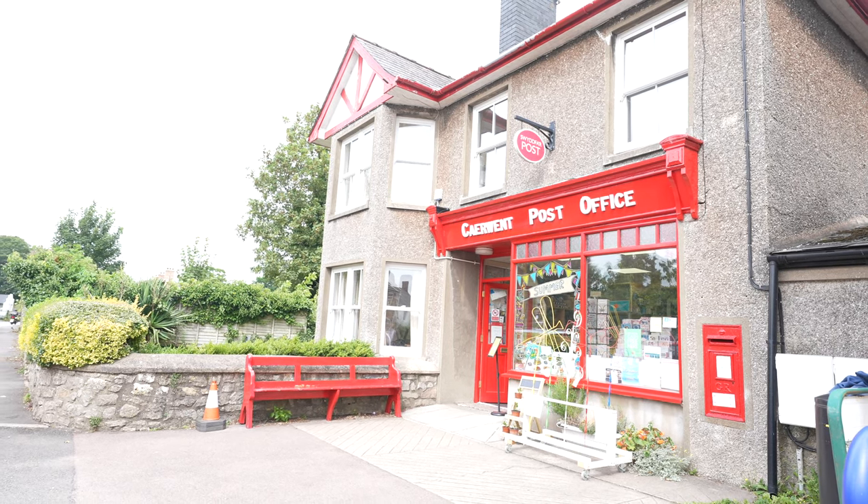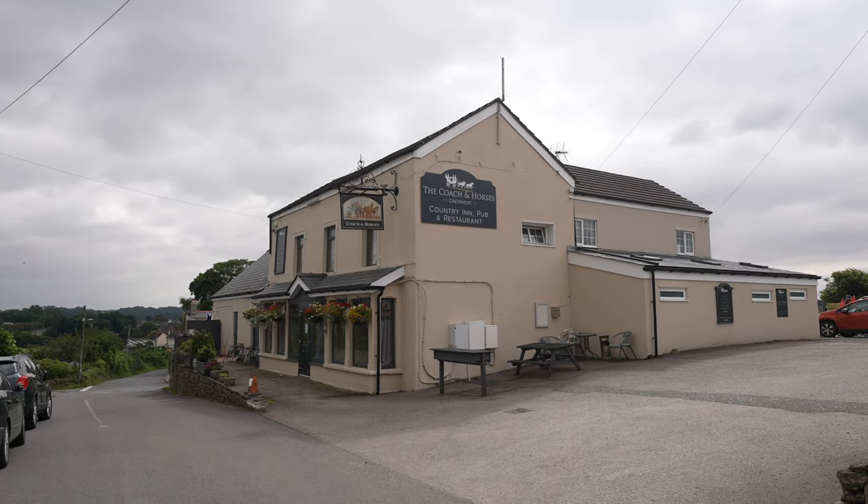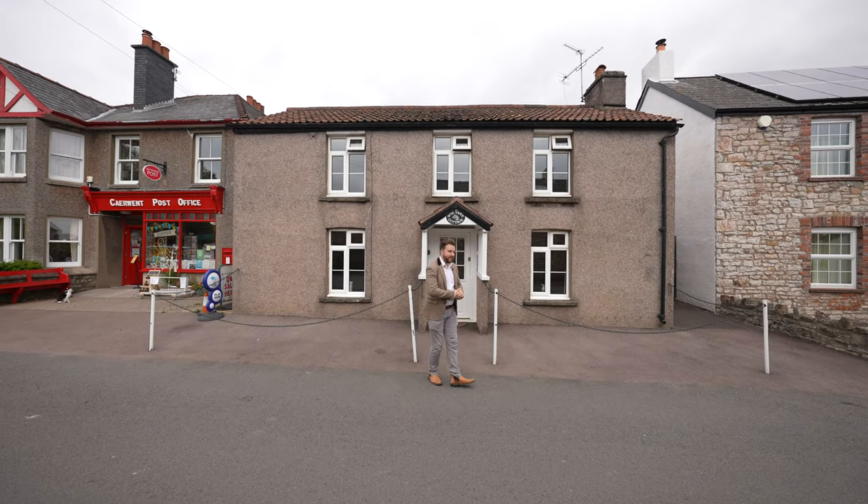The village offers a range of facilities including a post office and public house, with the towns of Chepstone and Caldecott being a short drive away. So welcome to Box Tree Cottage — let's get inside and take a look.